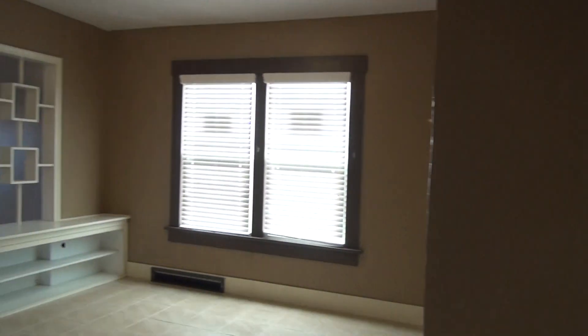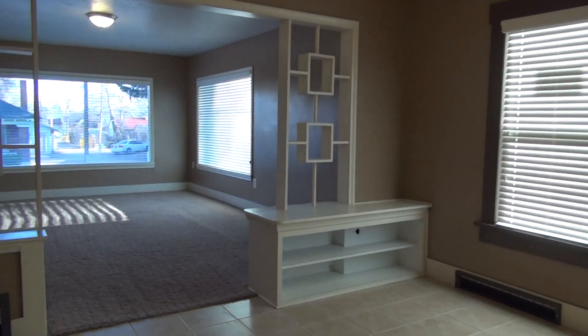And that concludes our tour. Thank you for watching. This is BMG Rentals Property Management. If you have any questions or would like to see the home, give us a call or visit our website at BMGRent.com. Thanks!